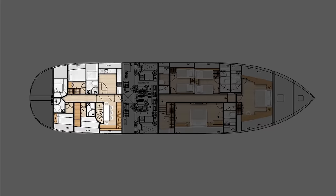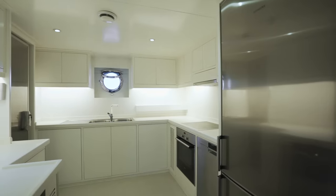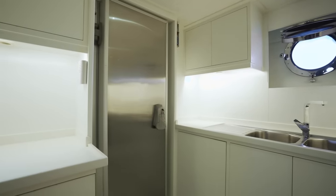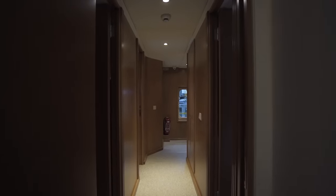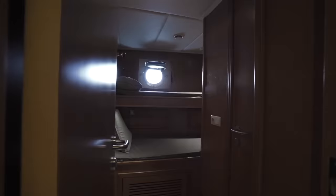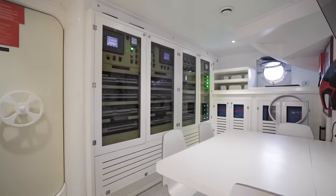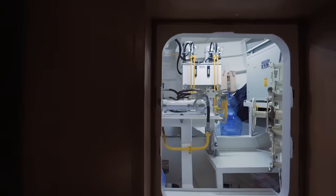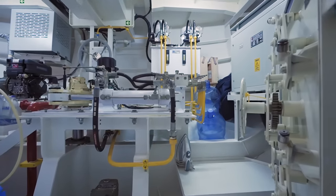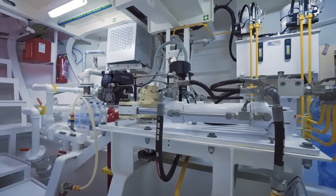Just aft of the engine room is the crew quarters and the galley. The galley is both well proportioned and well equipped, even including a large walk-in refrigerator. This goes for the crew accommodation too — three crew cabins, each with their own bathroom and a crew mess. This is the kind of arrangement you would normally find on larger yachts. And there's a very easily accessible hatch to reach the steering gear, great for maintenance, but also usable as an emergency steering station if you really need to.